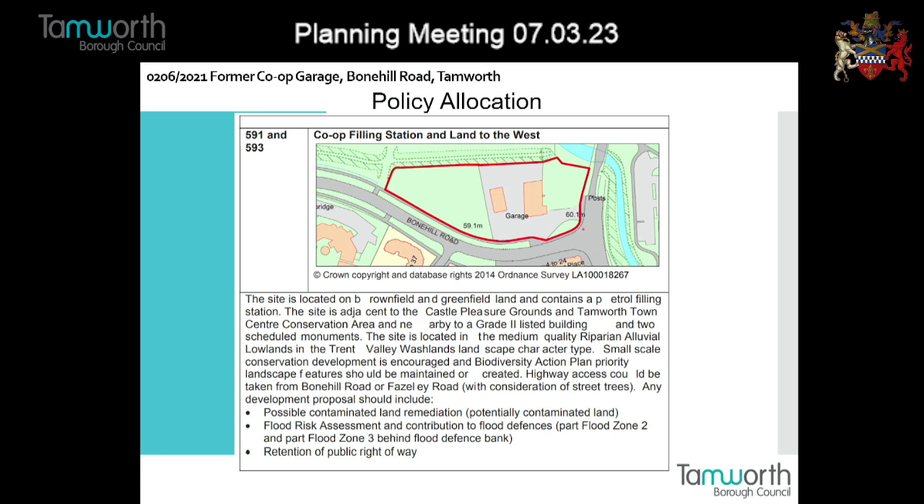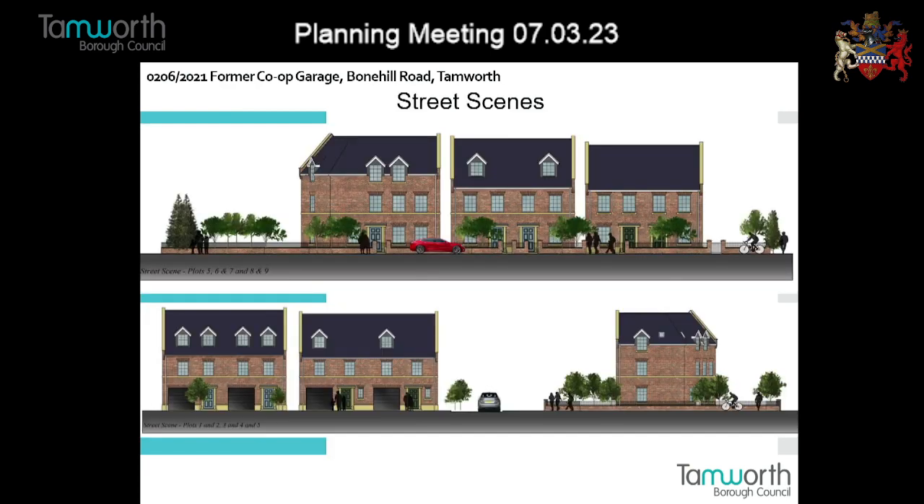Local plan policy HG4 states that we need to provide two units of affordable accommodation. However, this has been found to be a viability issue for the applicant. They needed to submit information to prove it's unviable, and that has been reviewed by the District Valuer's Office, who agreed that providing the two affordable units would be unviable. They have also said they can't afford the full education contributions, and again, that is deemed acceptable because the viability report has confirmed that. They will still have to provide the relevant reduced amount.